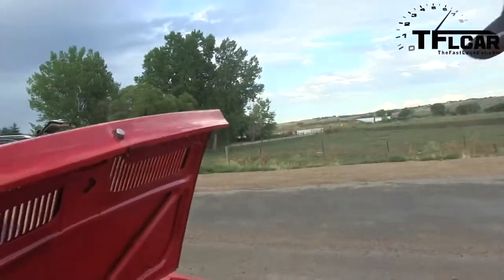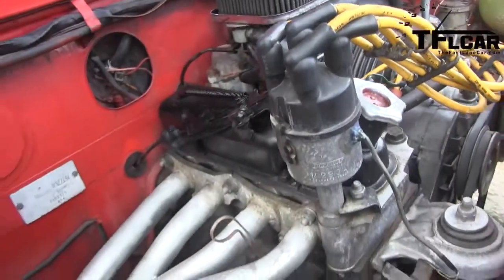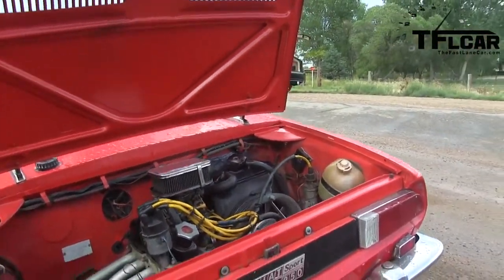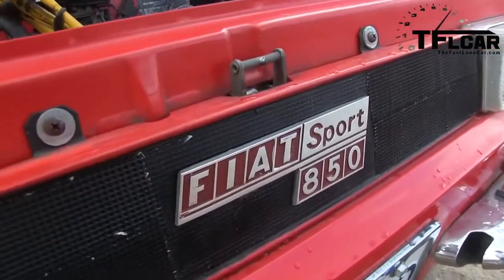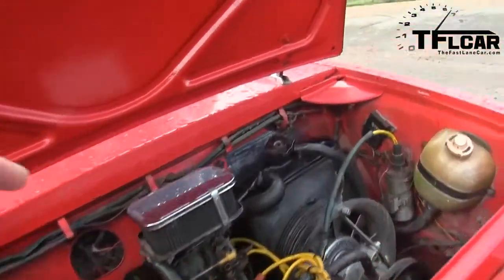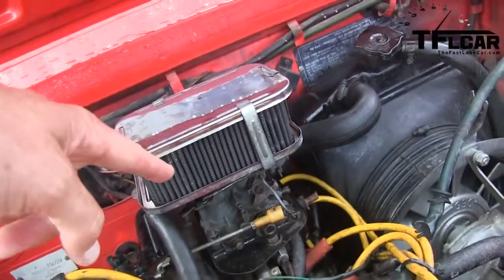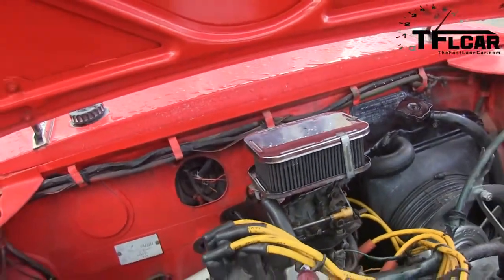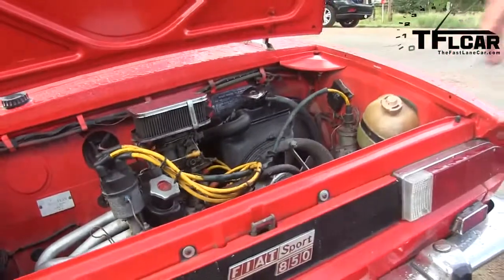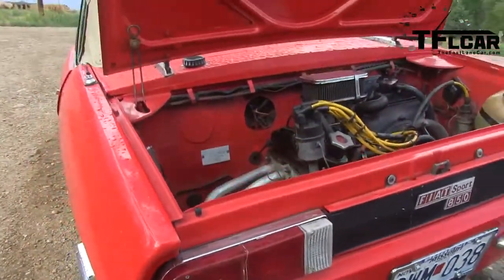Oh, that is tiny. Look at that. There's the radiator, that's the fan. There's the power plant and a one barrel carburetor — how much easier can you get? And there are four little headers going out to the exhaust. That's actually an Abarth header, out of an Abarth Fiat.